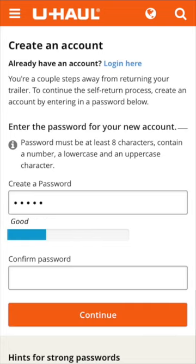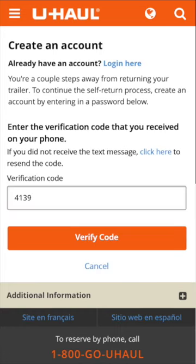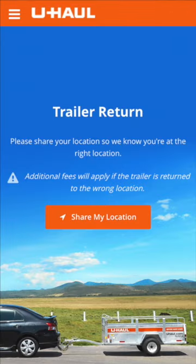Be sure to engage your vehicle's parking brake. If you have not previously done so, you will need to create and verify your U-Haul account. Simply enter in a password to get started. We'll email or text you a code — enter that code in here now. Now that we've verified it's you, you can continue returning your trailer.